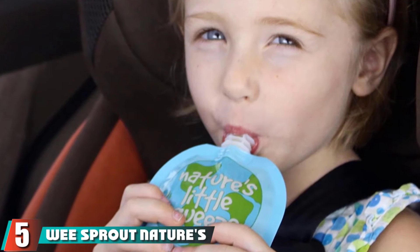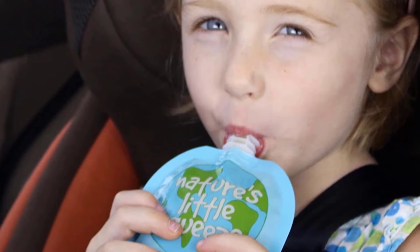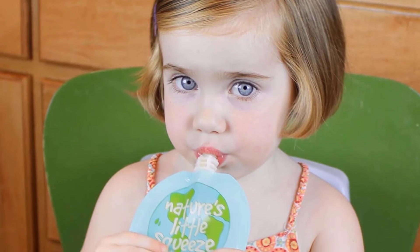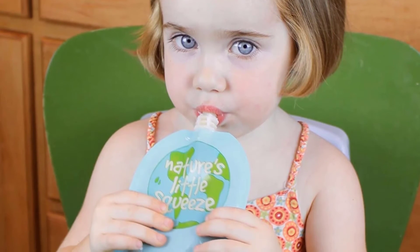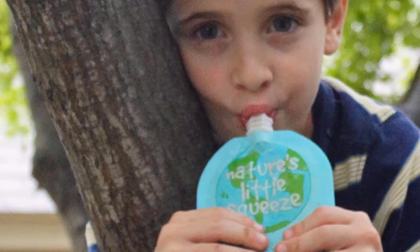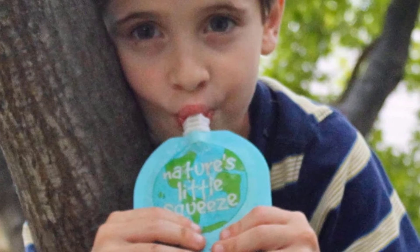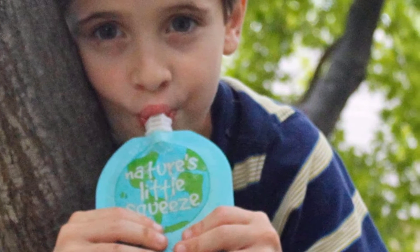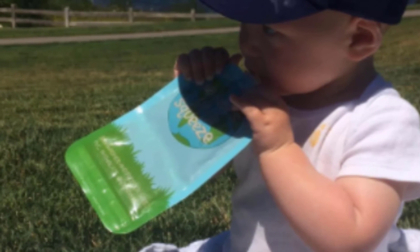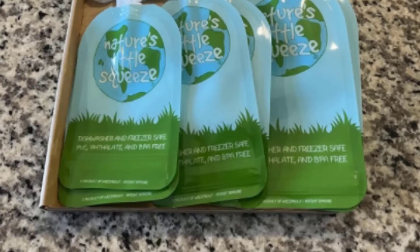The number 5 position is held by Wee Sprout Nature's Little Squeeze. These are reusable and recyclable food pouches, available in a six-pack at an economical price. They are safe for the freezer and the top rack of the dishwasher; however, with plastic, we recommend hand washing with a bottle brush. The wide opening offers easy filling, and the double zipper creates a secure seal that won't leak. The pouches have a maximum fill line to help prevent spilling and overfilling. There is a clear window on the back so you can see what's inside, and a label area for writing dates, contents, or your baby's name.